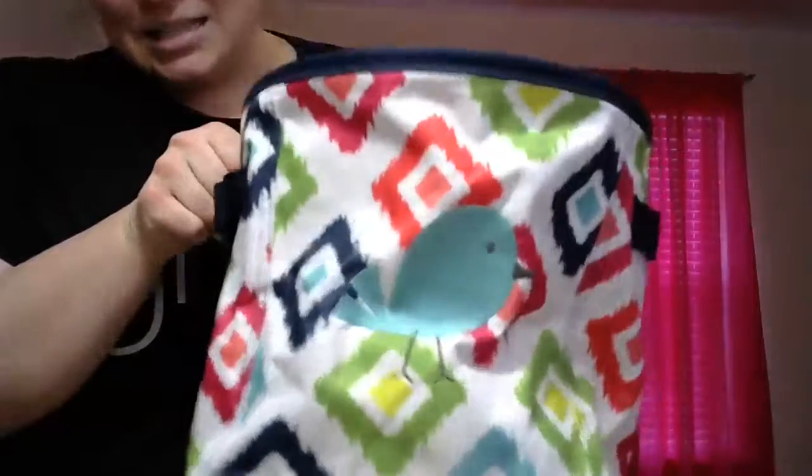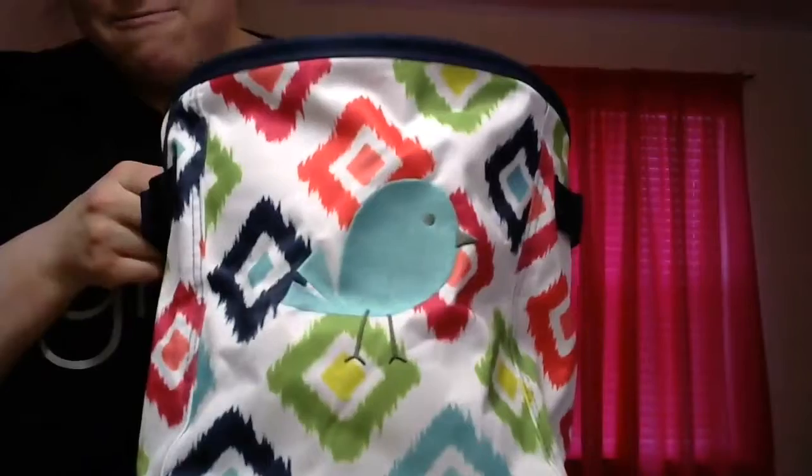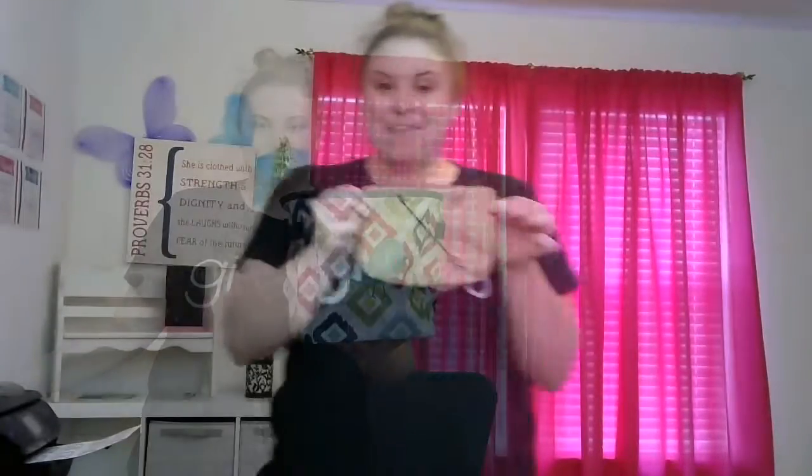Next we have our Mini Storage Bin, and this is just a great little bin. I really love it for the bathroom — you can put toilet paper in here. Kids can use it in their playroom for anything, and it also makes a great toy bin for your pets. I wanted to show you our cute new little bird icon on the front — our icons are now filled in. This is our Mini Storage Bin.